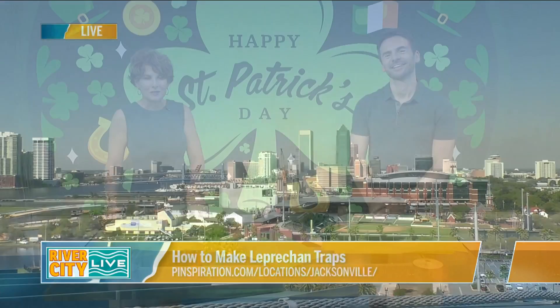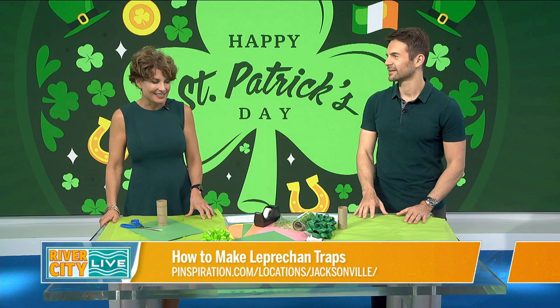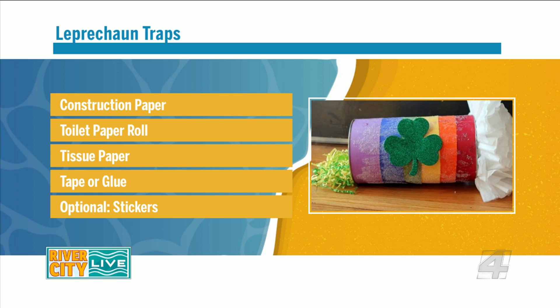Welcome back over at Pinspiration in Ponte Vedra Beach. Whatever the holiday, there's a craft for that. Our friend Jen has sent us some great ideas and inspiration to make leprechaun traps. We're going to catch us a leprechaun. The team at Pinspiration couldn't be here because they have a spring camp right now. A lot of people are just trying to figure out what they can do with the kids during spring break — they're probably bored and on their devices. So this is always a great go-to, the old leprechaun trap.